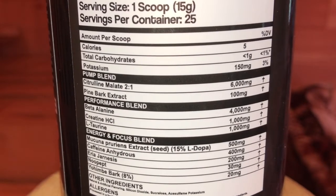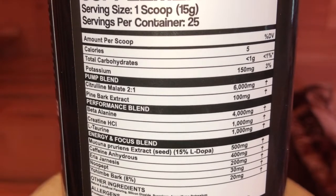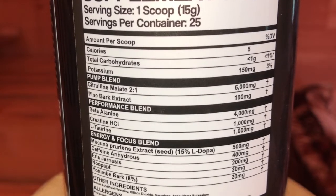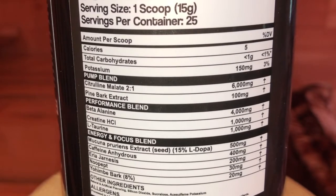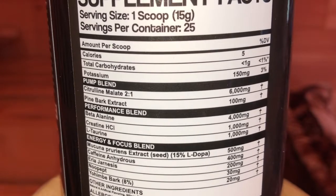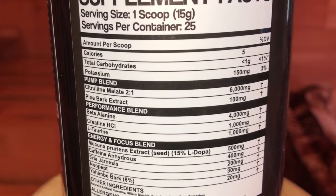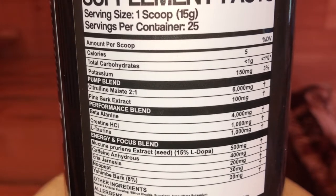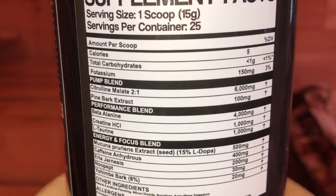In the energy and focus blend, you have L-DOPA at 500 milligrams — good for nootropics and getting dialed in. Caffeine anhydrous at 400 milligrams is a solid dosage for immediate energy to get you zoned in. Then there's Evodiamine at 200 milligrams — a very good exotic stimulant at a nice dosage. You have N-Phenethyl Dimethylamine (Eria Jarensis) at 30 milligrams for overall nootropic and focus. Finally, yohimbine bark at 20 milligrams is a pretty hefty dosage — it'll help with overall performance, get you really dialed in, and acts as a bit of a fat burner.